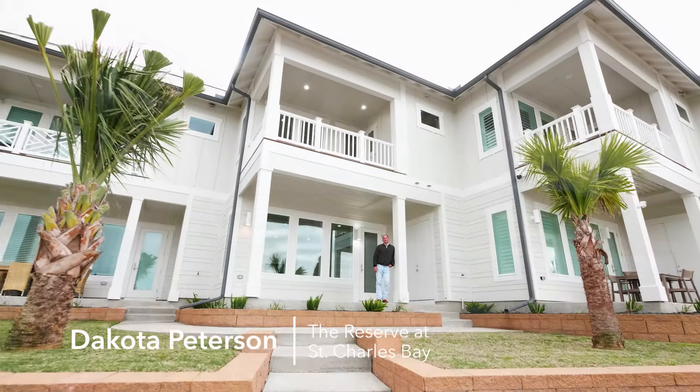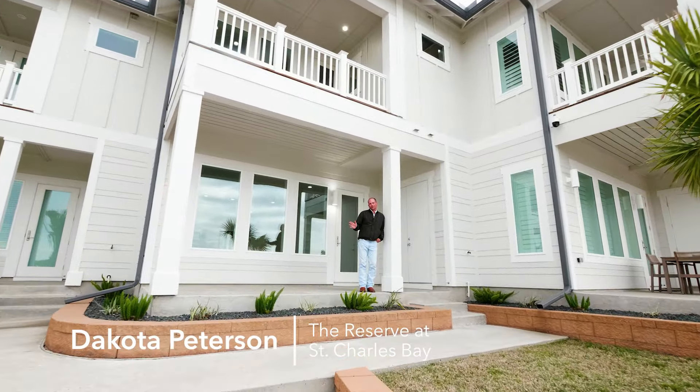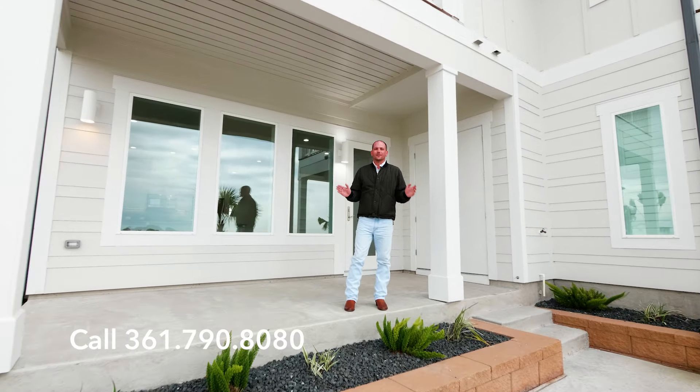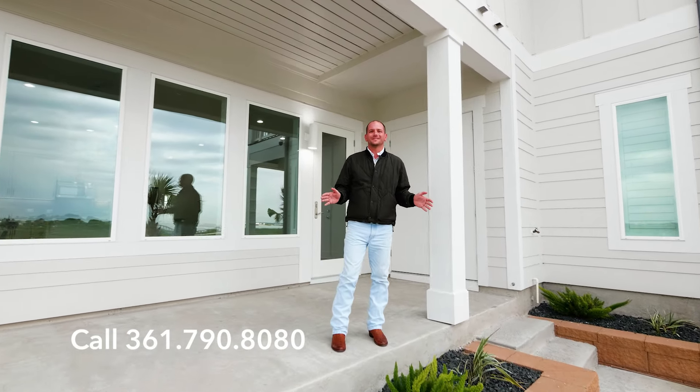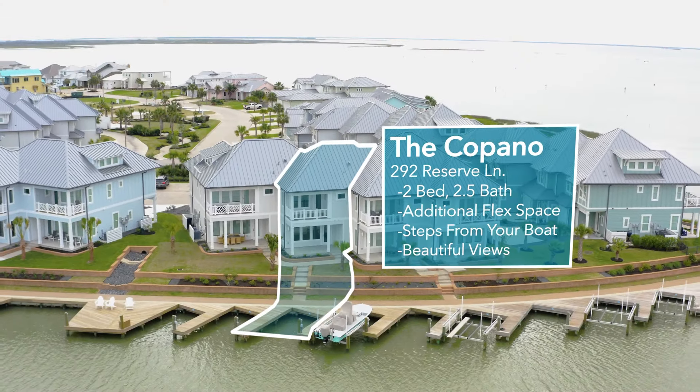You work hard to buy a second home so you can make memories with your family. There is no better place to do that than the Reserve at St. Charles Bay. So give us a call — 361-790-8080. Come tour the Copano Villa. We'll see you soon.